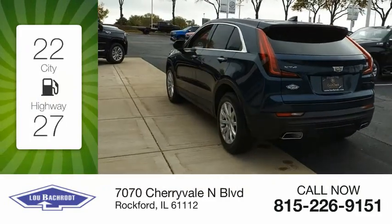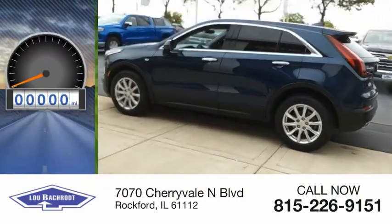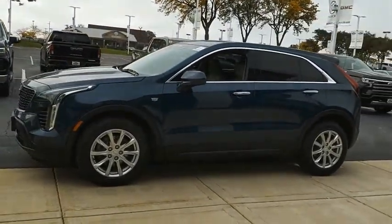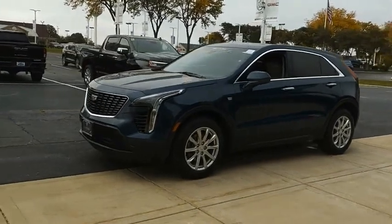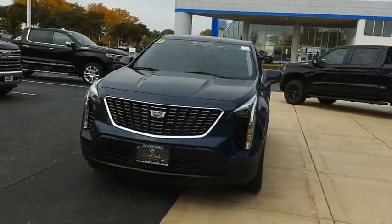Great fuel efficiency saves you money by requiring fewer trips to the gas station. This vehicle has less than 45,000 miles. The Cadillac XT4 is a bold new crossover with functionality galore — compact in size, but not in features, technology, and comfort.